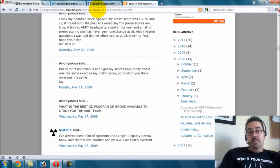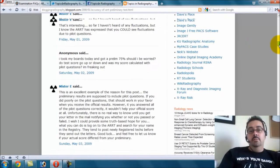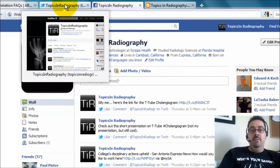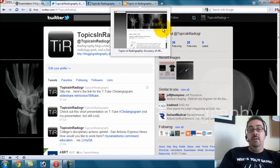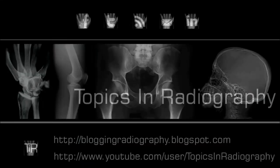I would love to hear from you and get your experiences. You can find me on my blog at bloggingradiography.blogspot.com, on Facebook under Topics in Radiography, or on Twitter. You can go to any of these and find my other links. Thanks for the questions and I'll be getting back to you with more answers real soon.